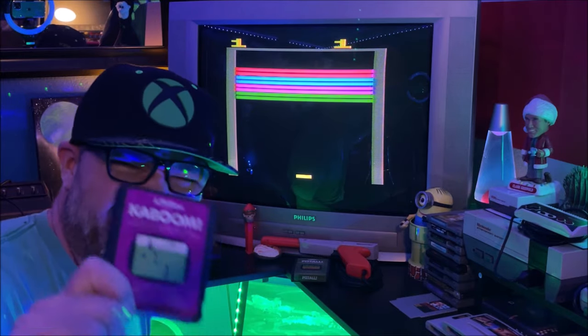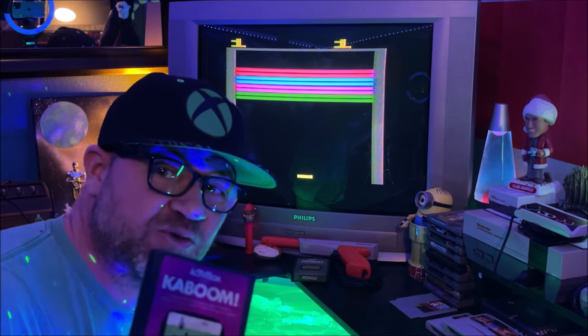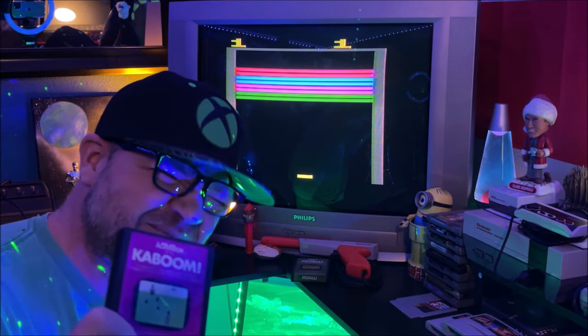Are you ready to play some Kaboom? I think this is one of the most epic OG paddle games ever made. It's super twitchy, it's a blast. Are you ready? Let's play some Kaboom.